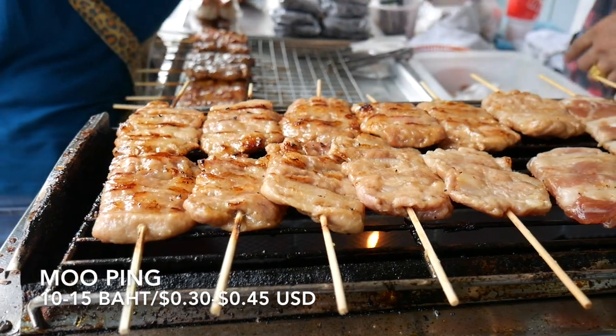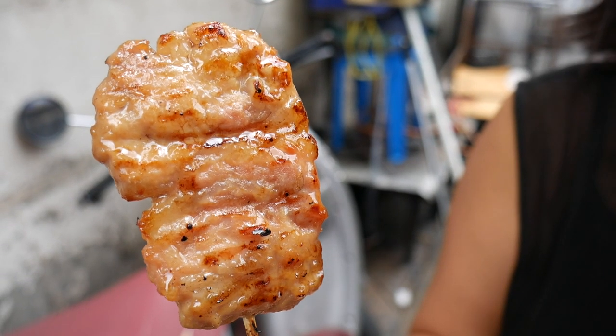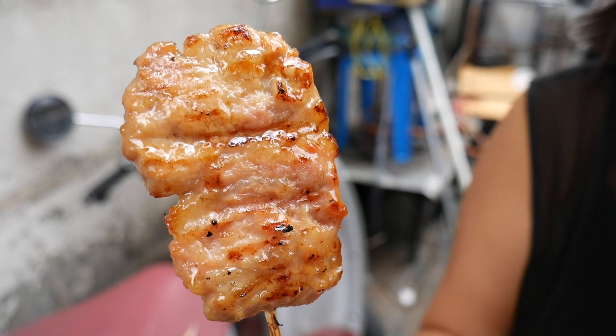First up, mu ping, or a pork skewer. You will see these everywhere in Thailand — they're cheap and they're an incredible snack. Just sweet, juicy pork with a glaze, cooked straight on the charcoals. Absolutely heavenly to get us started.